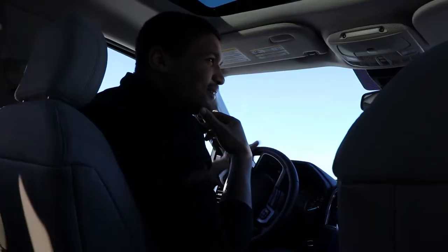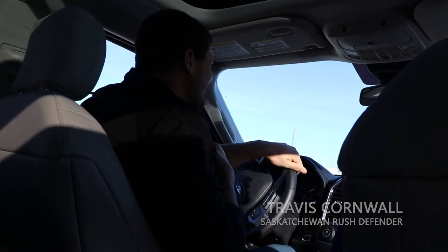Am I going this way? Yeah, let's take a right over here. Perfect. This is nice. I rarely have to drive in the snow, being from Vancouver, so like four-wheel drive, snow tires — that'll be really nice.